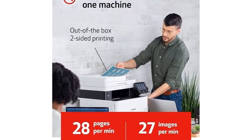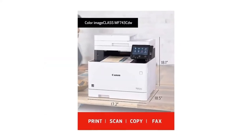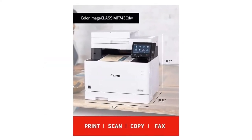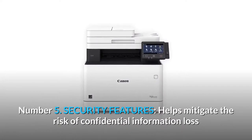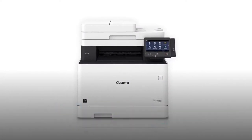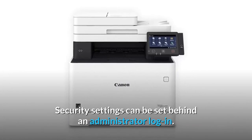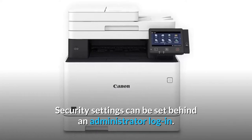Out-of-the-box standard two-sided printing, plus the ability to print multiple pages onto one sheet, helps reduce paper consumption. Number 5: Security features. Helps mitigate the risk of confidential information loss as documents are only stored in short-term memory. Security settings can be set behind an administrator login.